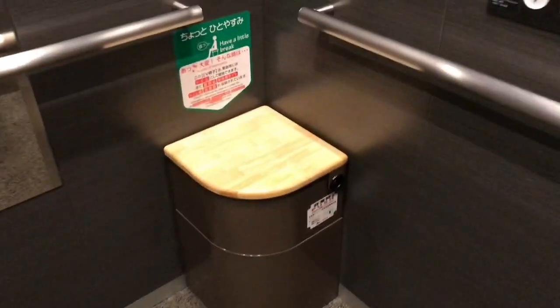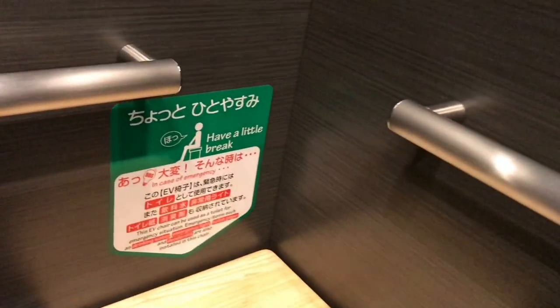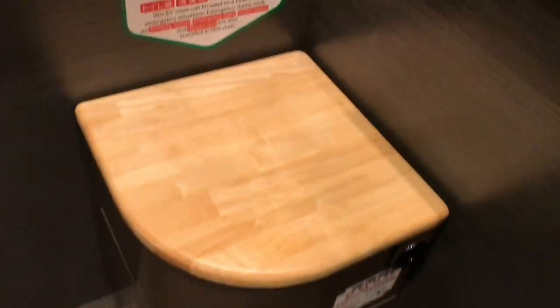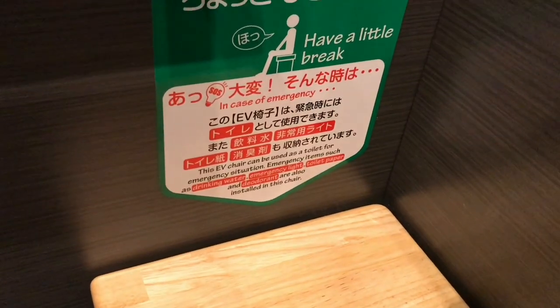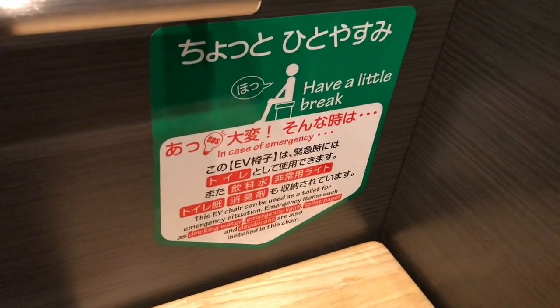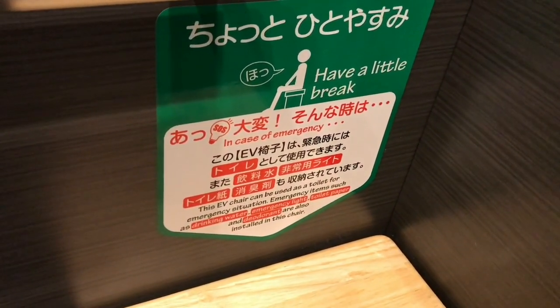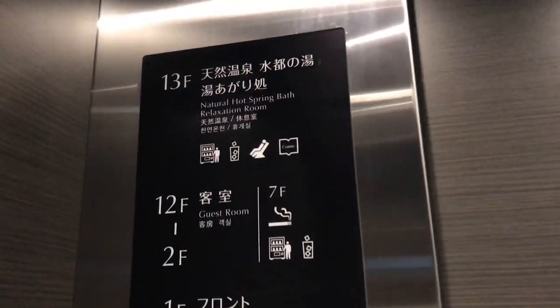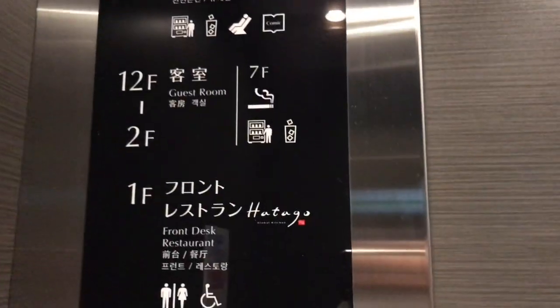This is an elevator and this is really strange. It says 'have a little break' — it's a little chair. I actually sat there, but it says 'this emergency chair can be used as a toilet for emergency situations.' What the... Yes, I'm in an elevator! Like, can you imagine — I'm going to the hot spring bath or my guest room or something, but some dude just decides to take a dump!